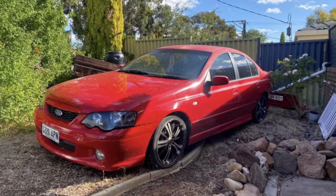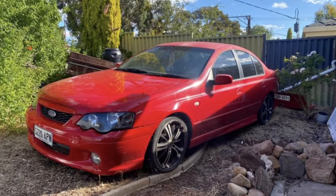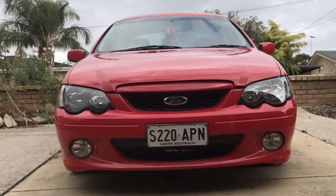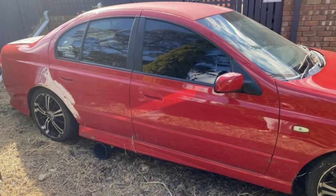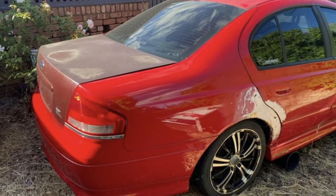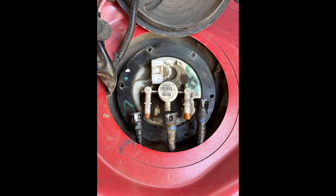Alright guys, here it is. If you don't know what this is, this is a Ford Falcon BA XR6. The car has been sitting for quite a while and it's a little rough in a few places, which we'll talk about later. Our first challenge was to replace the fuel pump as it was dead, so I went to the wreckers, pulled out a fuel pump, put it in, and then tried to start it for the first time.